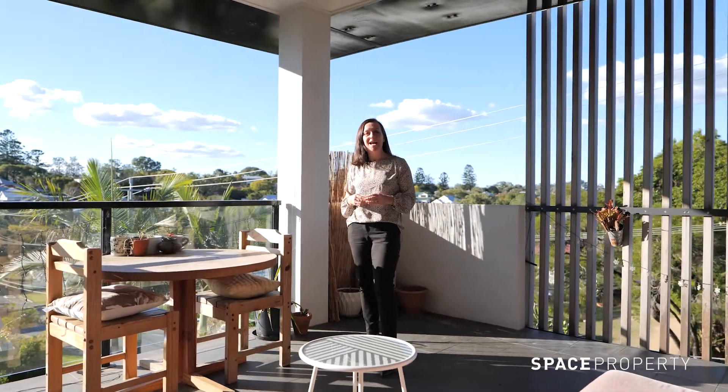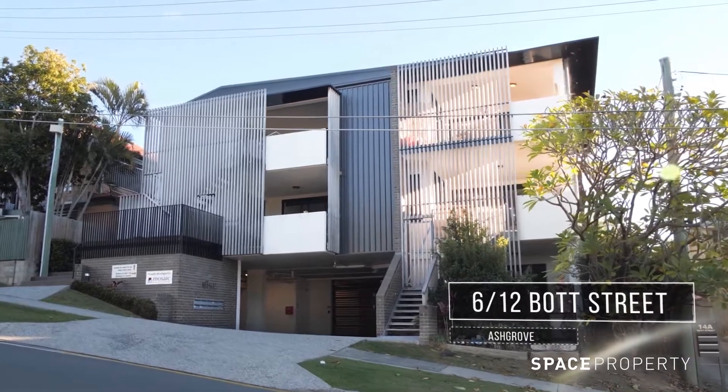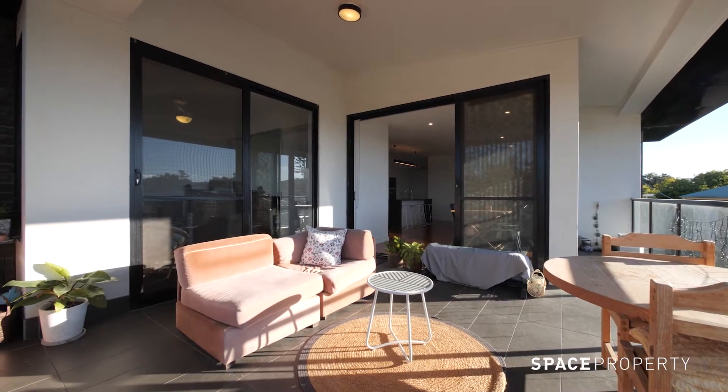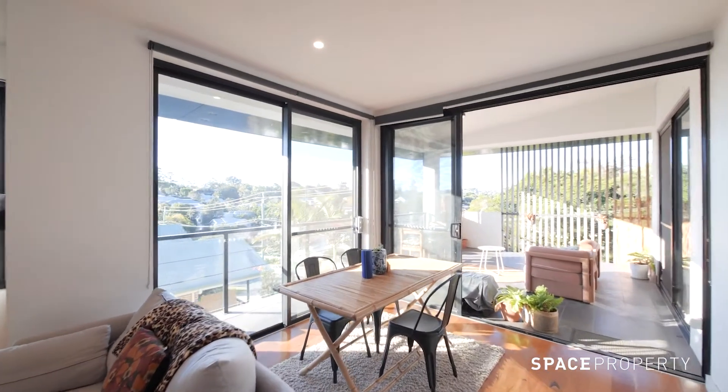Welcome to Rise on Bot — architecturally designed, spacious, high-end apartments in the heart of Ashgrove. Number six is one of just nine properties and holds prime position in the complex. The 109 square metre apartment is supremely comfortable and boasts quality finishes throughout.